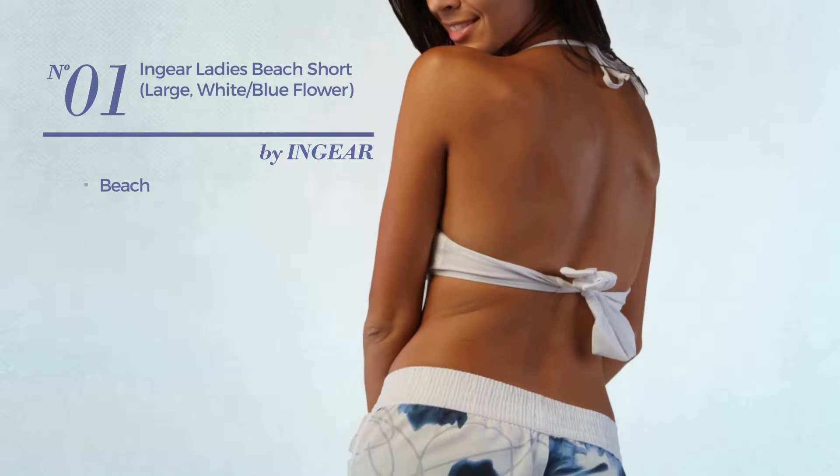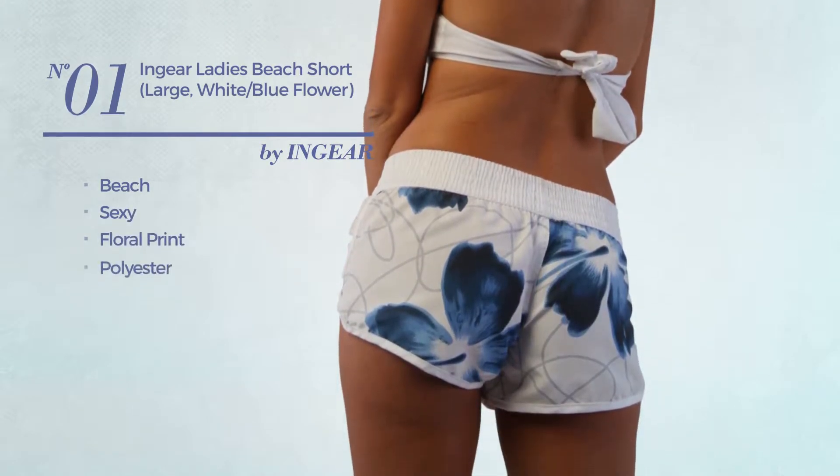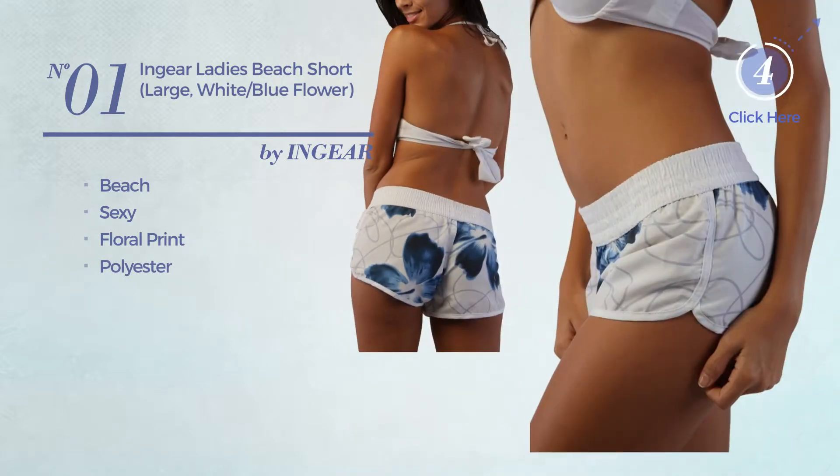Number 1, a beach garment. A sexy look with floral print, produced with polyester. Available uniquely in this color combo.